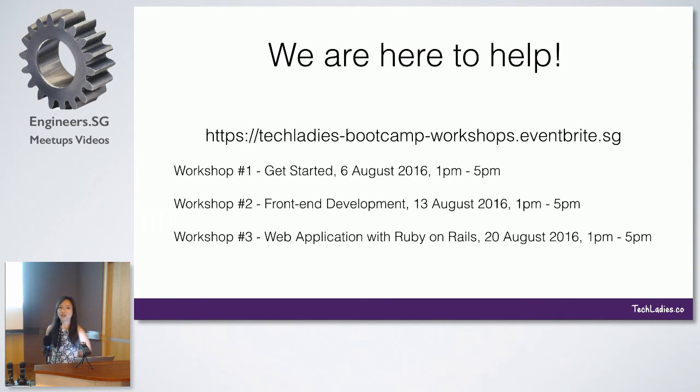One of the questions a lot of people ask is: do I need to go to all three workshops? The answer is no. We break up the workshops into specific topics, so if you're comfortable with a topic, you can skip that workshop. And if you're not in Singapore for that workshop, we will also be uploading the resources.